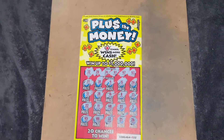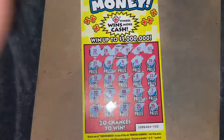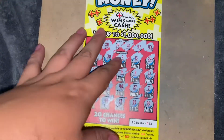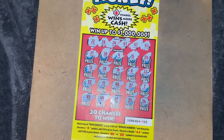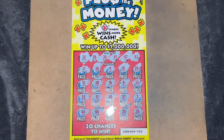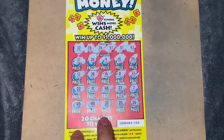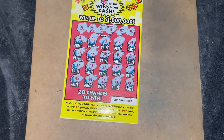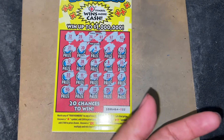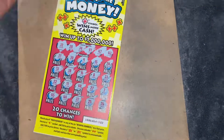The ten dollar scratcher — Plus the Money. Supposedly if you find a plus symbol you win more cash, which sounds interesting. I'm hoping I'll find those plus signs sometime in the future. I'm neutral on it — it's meh — but I'll give it a thumbs up. I prefer the multi-million dollar multiplier type, but this one is okay.